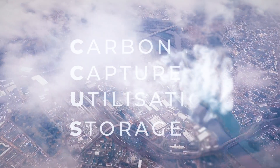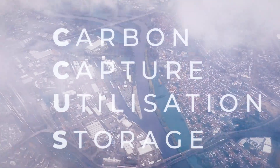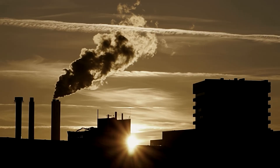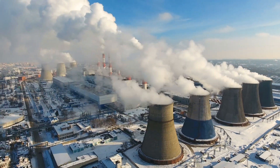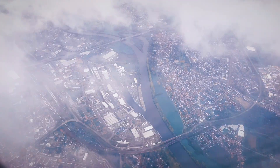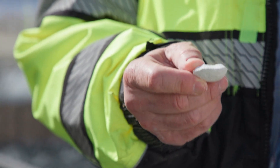Carbon capture, storage and utilization is a set of technologies that involve capturing carbon dioxide either from large emission sources such as power plants or industrial complexes, or from the atmosphere itself. It involves storing the CO2 deep underground, mostly in geological formations that are one kilometer under the surface of the earth, or converting it into a product — for example, putting it into cement.